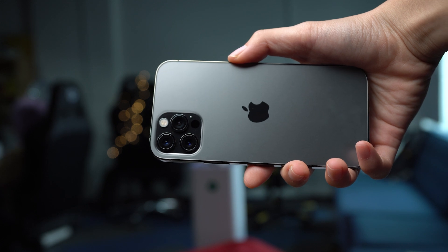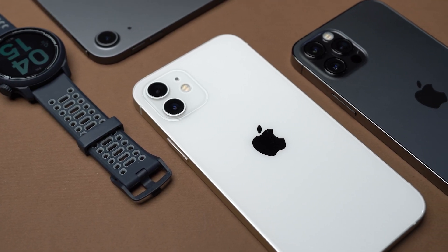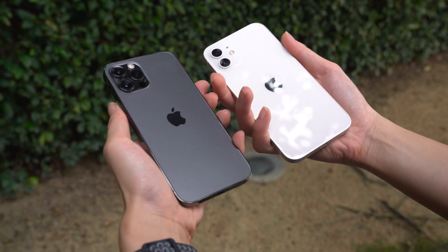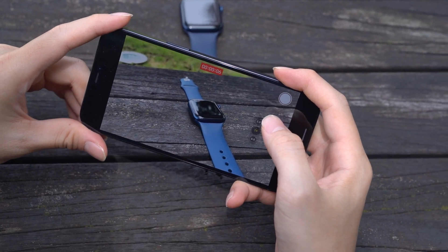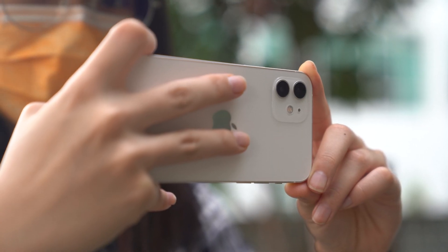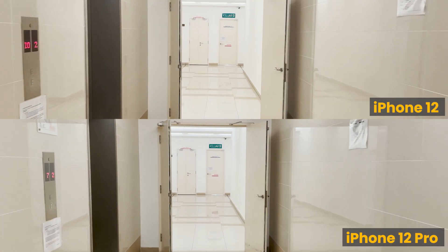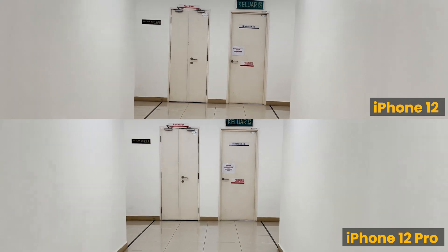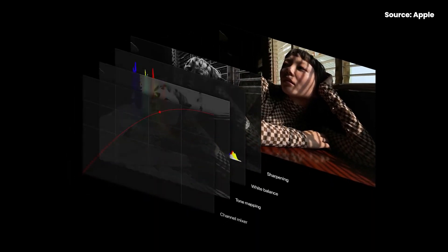Both devices support Dolby Vision HDR video recording, but the iPhone 12 can only record in 4K at 30 frames per second, while the iPhone 12 Pro can shoot at 4K 60 frames per second. Shooting at this higher frame rate gives you more flexibility to slow down footage in post or produce very smooth motion with less motion blur. Here's a quick side-by-side video recording between the iPhone 12 and the 12 Pro. Also, the iPhone 12 Pro will support Apple ProRAW, which offers more control when editing images in post — though it's not available in Malaysia just yet, so I can't tell you how big a difference it makes right now.